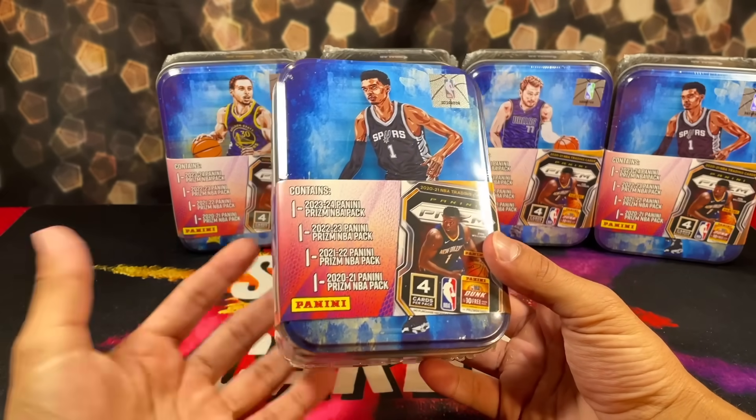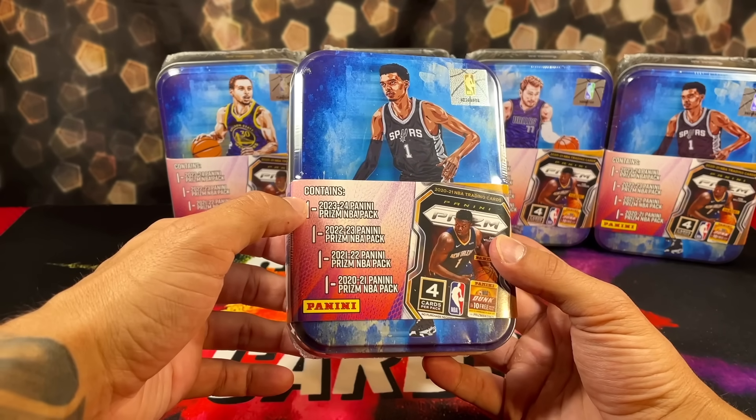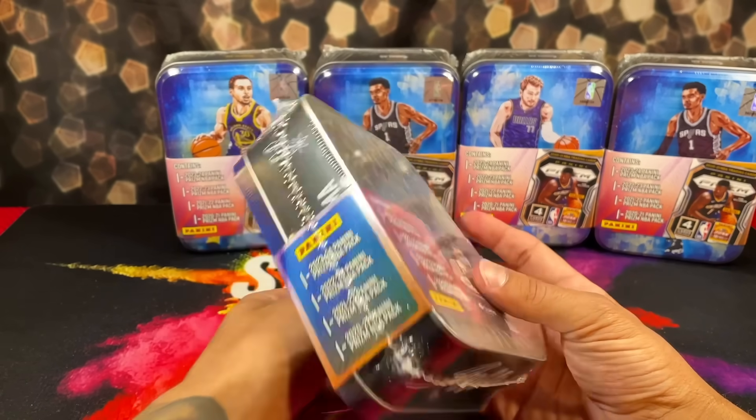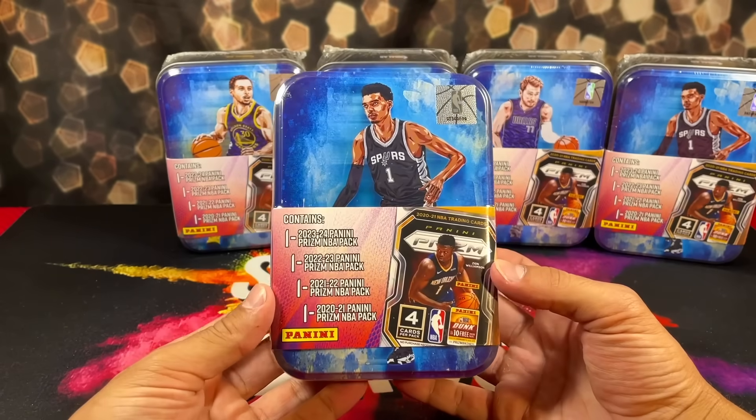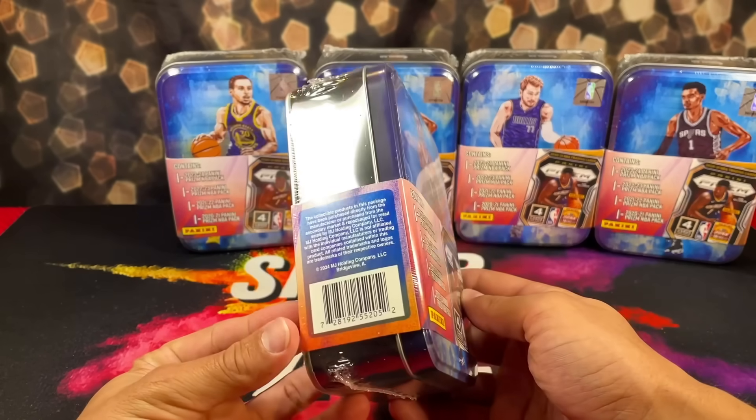So in this year's tins, you get four packs — 2020 through 2023 of the Prism Basketball Retail Pack. They come from retail boxes, so four packs in each box. They cost $25 to $30 depending on where you find them in store. Then you also get the tin as well.